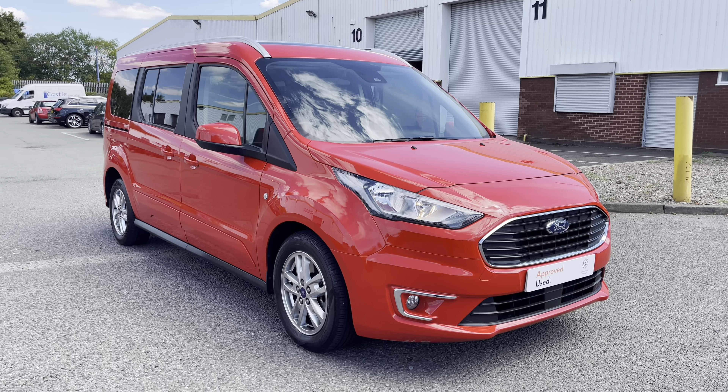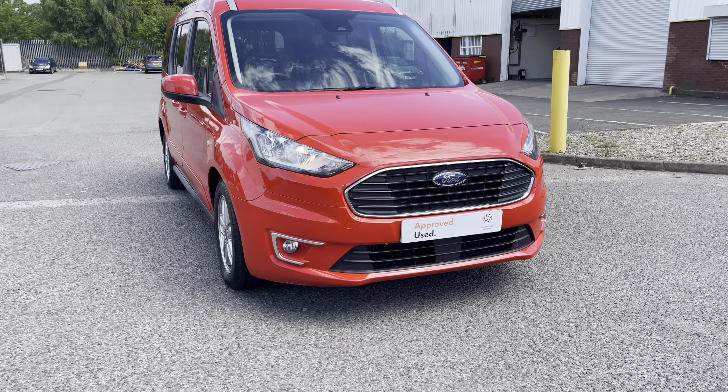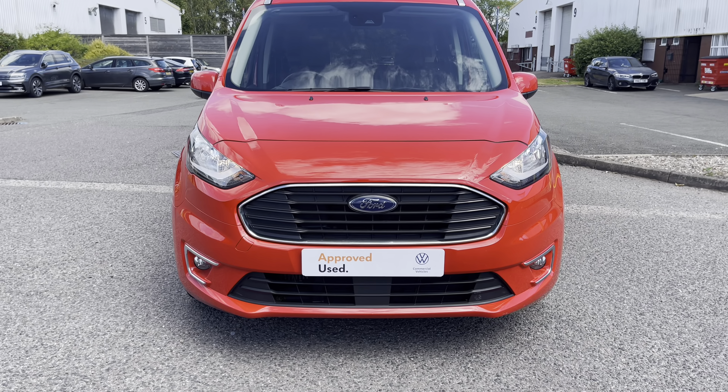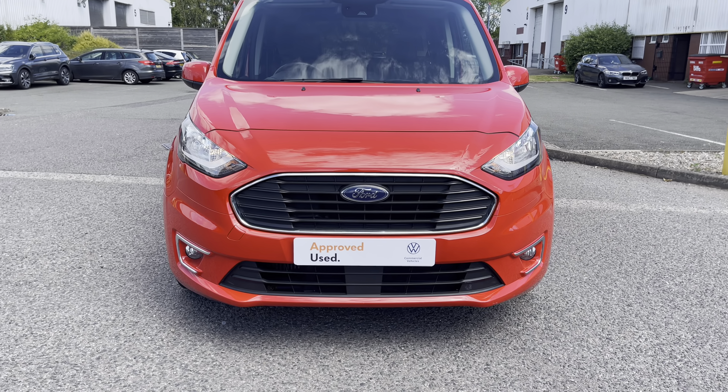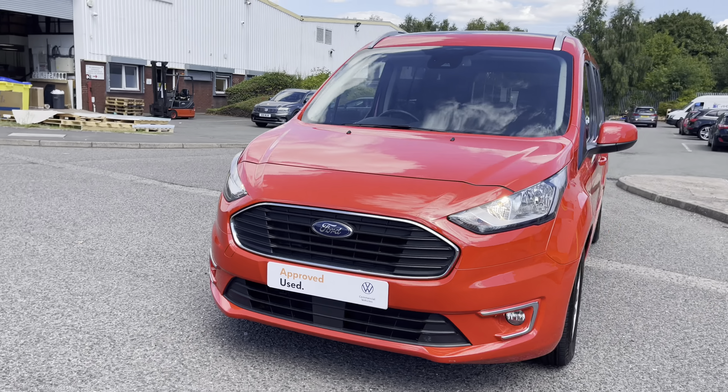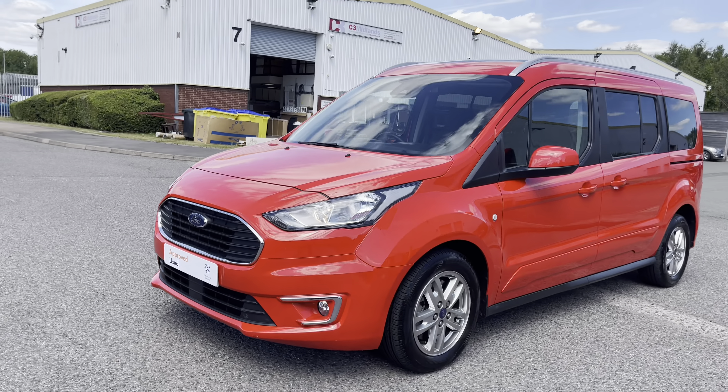This vehicle comes in a lovely race red colour and as said it's the Ford Grand Torino Connect. It comes with a titanium trim pack and across the front of the vehicle we have some daytime running lights as well as some front fog lights which are outlined with some chrome trim.